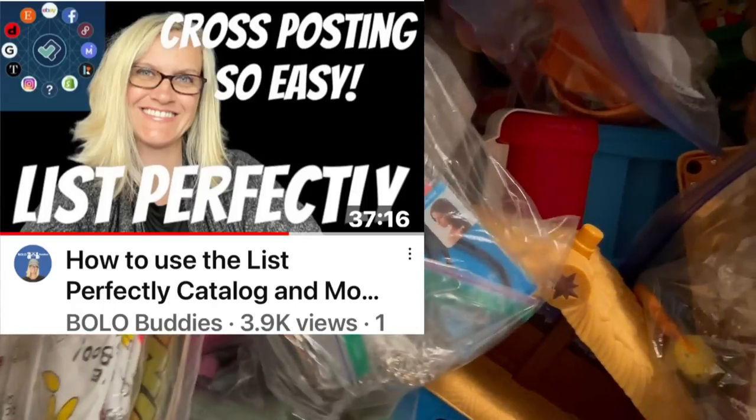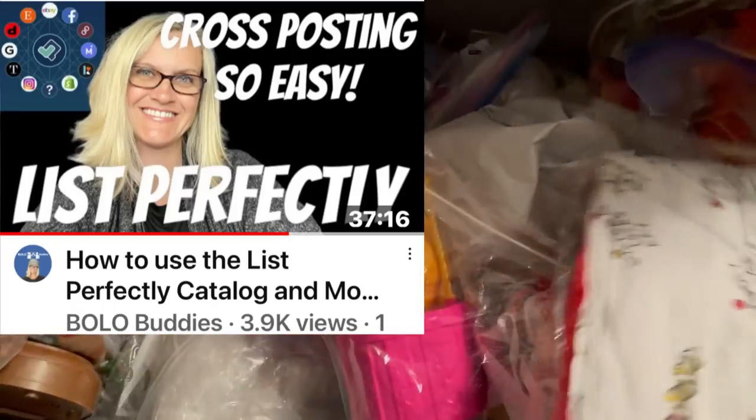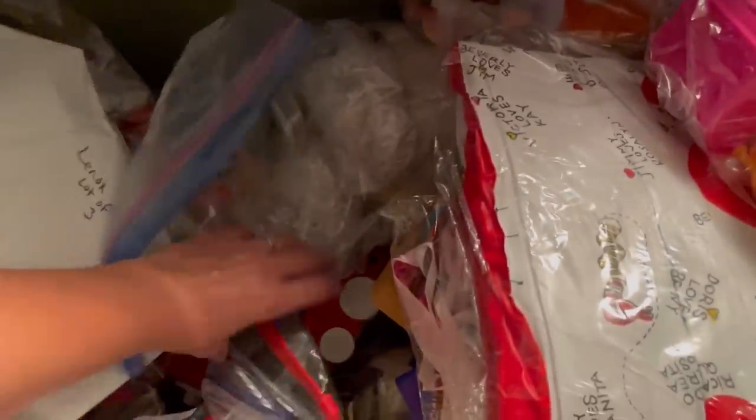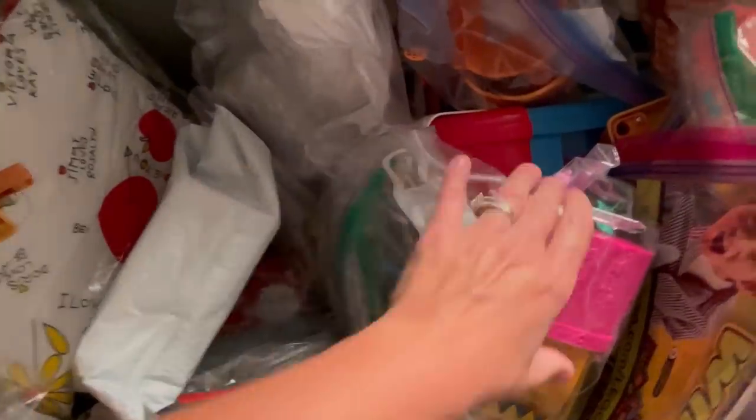If you want to try List Perfectly, you can get 30% off your first month with coupon referral code BOLOBuddies — all one word. I have a tutorial video linked below showing you exactly how to cross post. More eyes on your items, more platforms — it is more work. I was doing Etsy and some Facebook Marketplace and I decided to scale back and just do eBay, Poshmark, and Mercari, and then I added Whatnot.